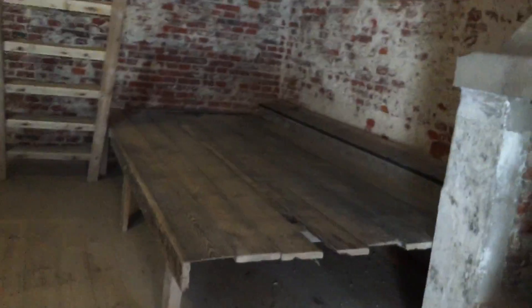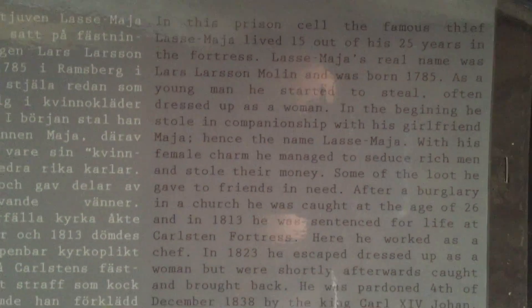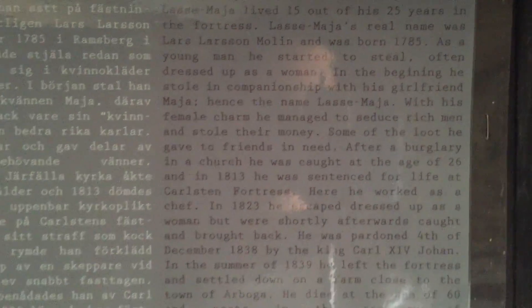Is that like the secret jobs too? Yeah, I think I'm going to put the flash lid on. It's not the secret password. Yeah, storage — so cool. In this prison cell, the famous thief for 15 out of 25 years. Whoa. So mad he started to steal. Wow, that's crazy.